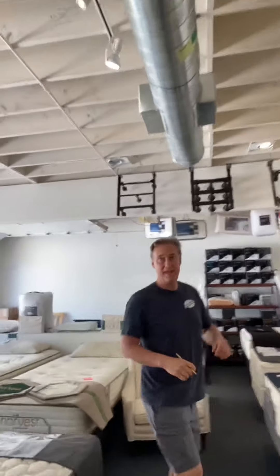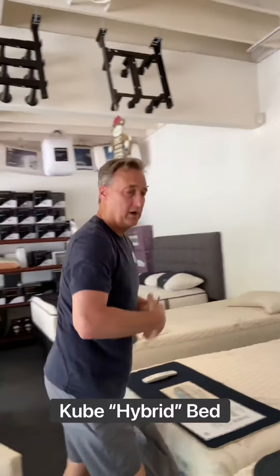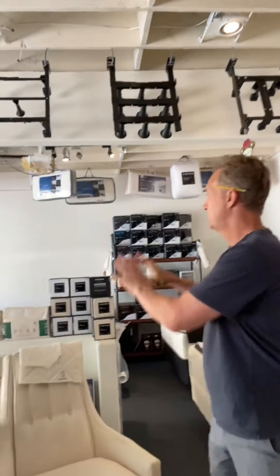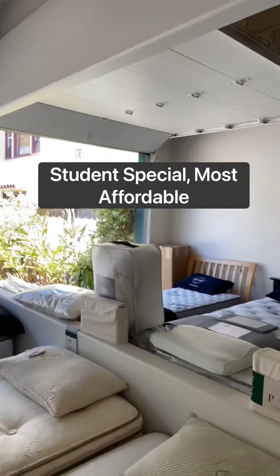So if you've heard of hybrid mattresses, it's a really nice hybrid mattress right here. They're great — they're all natural, no polyurethane foam. And then we have a nice student selection for beds that are going to be more temporary back here.